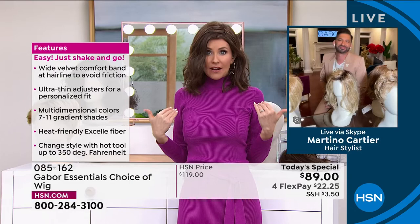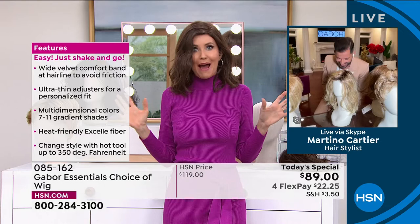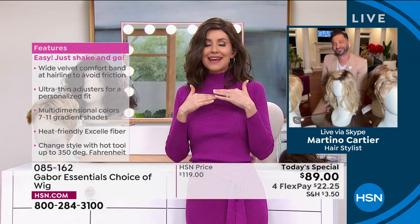Honestly, if I stepped out of the salon looking like this, I would scream to the mountaintops about how amazing that hairdresser was. I would probably have to pay a couple hundred dollars for it and it would never look like this again.